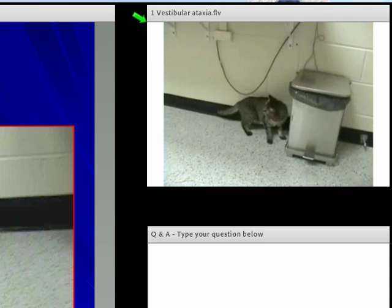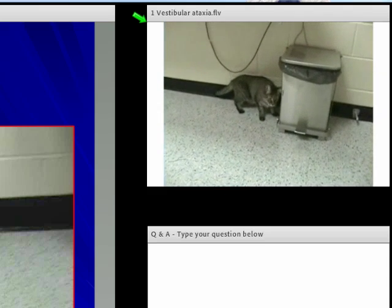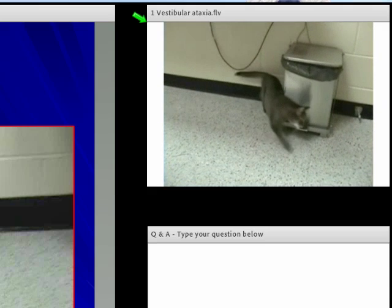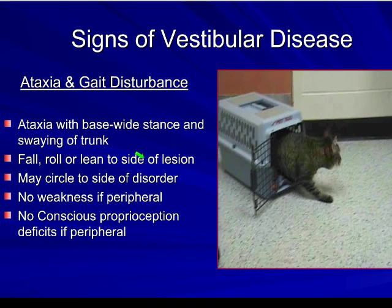We don't see ataxia with any problem in the forebrain. Ataxia can come about from a vestibular problem, from a cerebellar problem, or from a spine problem. If you have a spine problem, though, you're not going to have this degree of falling and leaning to one side.